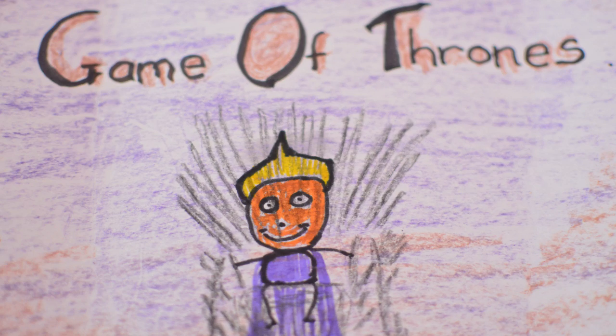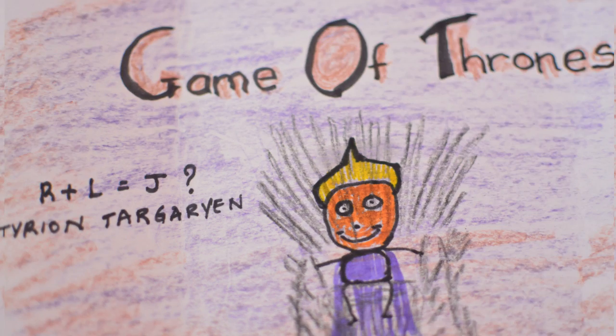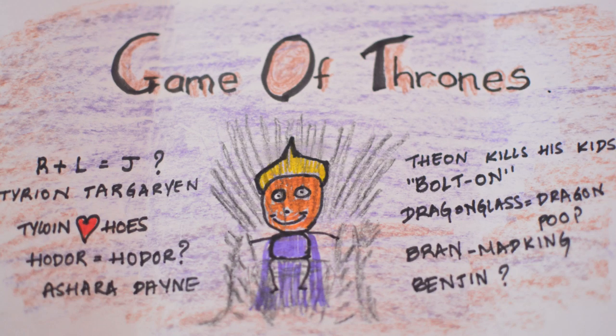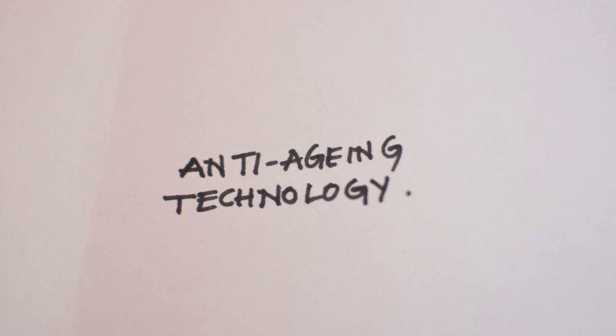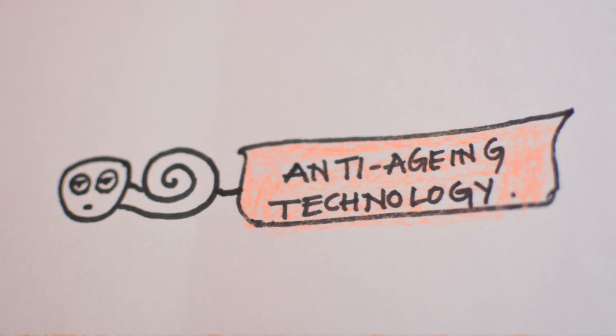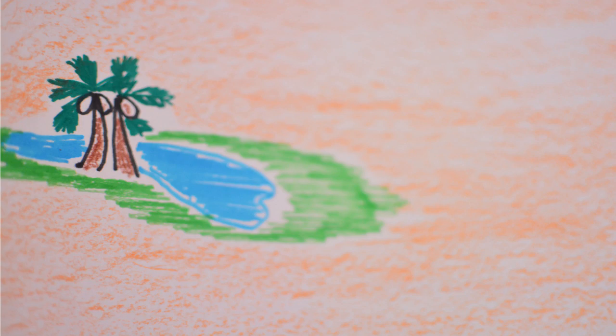Game of Thrones makes us question a lot of things in life. But the question in everyone's mind is, how did Melisandre survive for so long and that too in Westeros? As far as anti-aging technology goes, they're still far off from the Oasis Project from the Tom Cruise mind-bending flick Vanilla Sky.